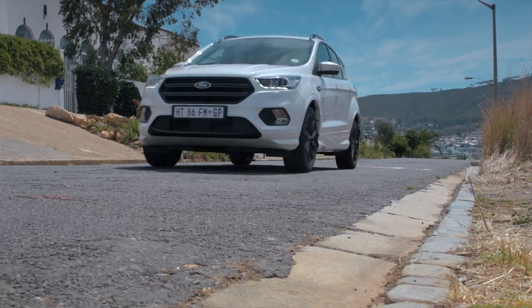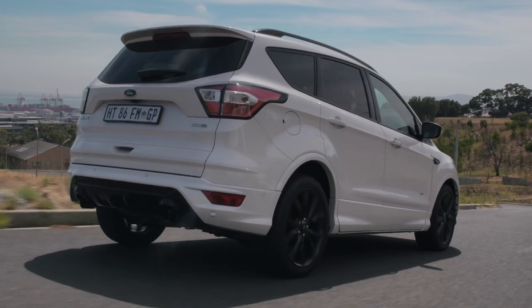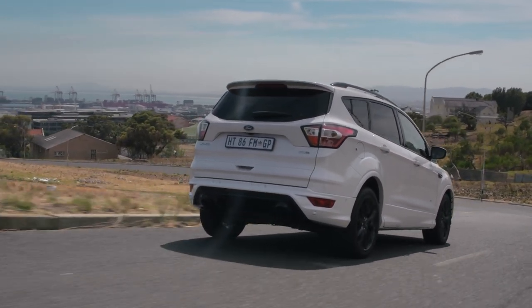This is now the top of the Kuga range. You can have either a 2-litre petrol or a 2-litre diesel. I'm driving the 2-litre petrol, and while the ST Line looks like an ST product, it doesn't actually mean you get any performance upgrades — although I don't really think this engine needs any. 177 kilowatts and 350 newton metres of torque is pretty healthy, and it means you can get from 0 to 100 in under 8 seconds, which is not bad.